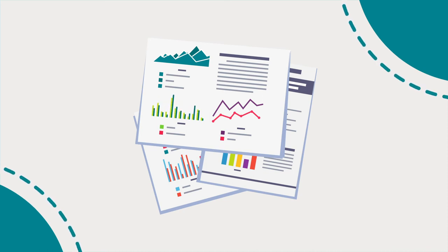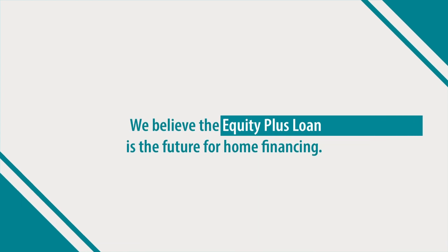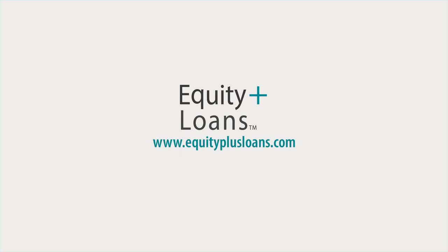Another benefit of an Equity Plus loan is that it reduces the number of years PMI is required for borrowers that put less than 20% as a down payment. We believe the Equity Plus loan is the future of home financing. For more information, go to www.equityplusloans.com or call 816-537-1099.